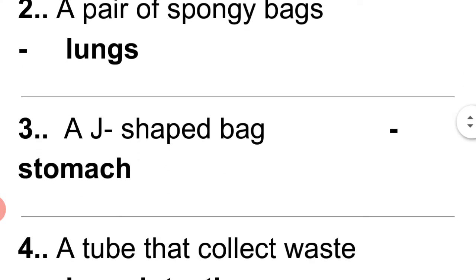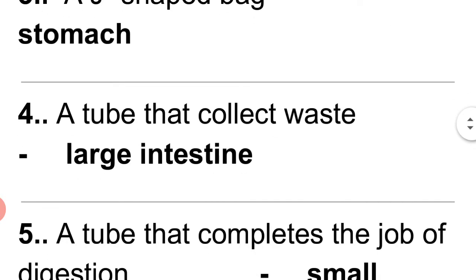Question 9: A J-shaped bag — stomach. Question 9: A tube that collects waste — large intestine.